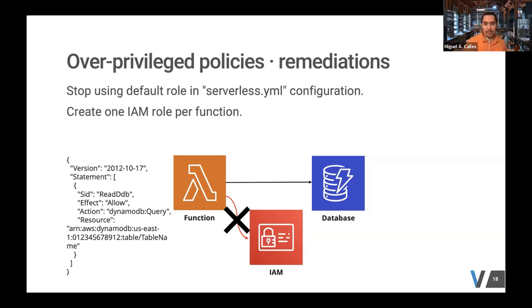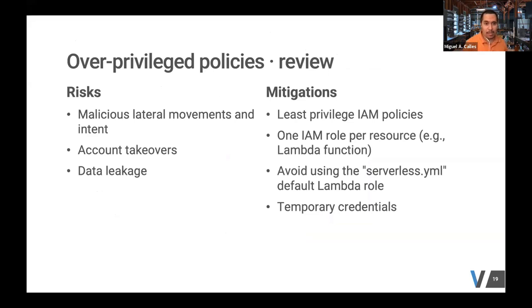When we tried the malicious remote execution attack again, we were not able to modify the IAM password policy. The risk of overprivileged policies is that a malicious actor can do execution attacks, perform lateral movements through your AWS infrastructure, leading to account takeovers and data leakage. The Capital One breach from a couple of years ago was a result of overly permissive IAM policies.